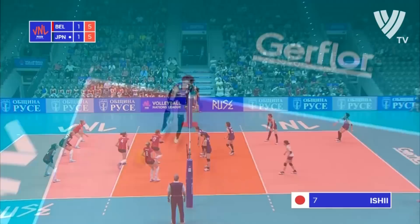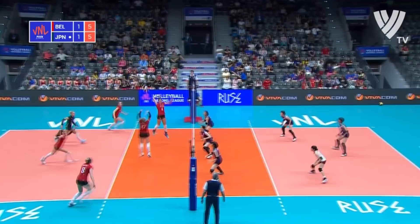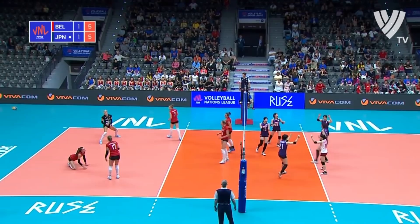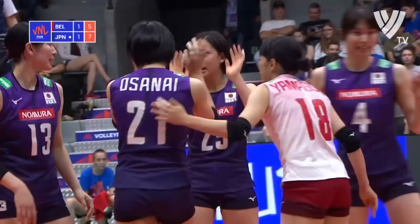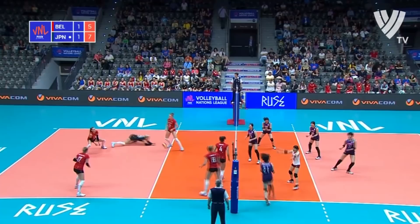Japan looking for their first lead of the match — they've only ever trailed or tied. Terrific save by Austinite, and then the backcourt spike from Ishii is decisive. Japan edge ahead for the first time in this third set. Fantastic finish from Austinite — her third point of the match. Three points up, 8-5 they lead in the early stages of set number three.